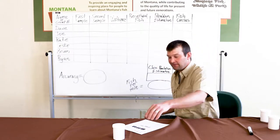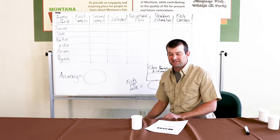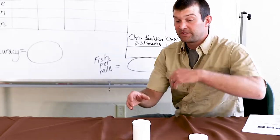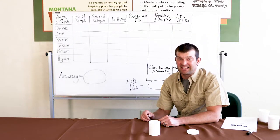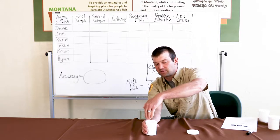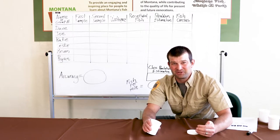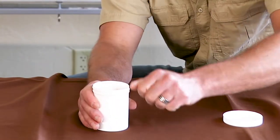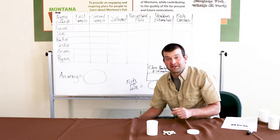For the first sample, open your jar and take a scoop out. An important number is 16 — that's our confidence interval, meaning we need at least 16 fish in this sample. Keep the jar flat on your desk; if you tilt it and scoop, you'd catch all the fish, and biologists can't catch all the fish. If your scoop gives you fewer than 16 — say 14 — you need to re-sample. Put those beans back and try again.